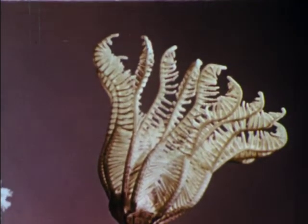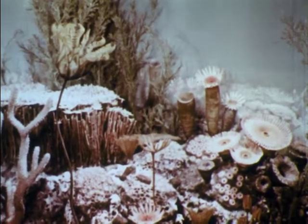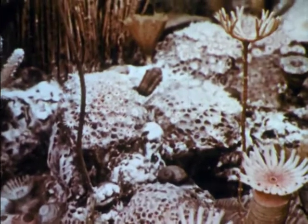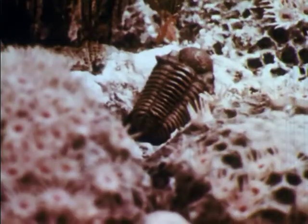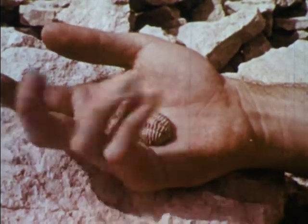Resembling a flower, this animal was one of many forms of prehistoric life. Scientists can show us what these forms looked like from evidence they have found. For instance, this prehistoric kind of crustacean is called a trilobite. Geologists have found the remains of this ancient type of animal in the form of stone casts, which are one type of fossil.